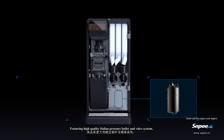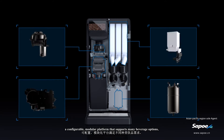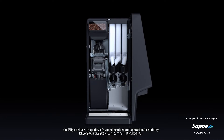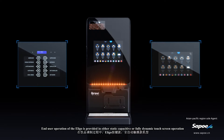Featuring a high-quality Italian pressure boiler and valve system, Swiss variable brewer and grinder, and a configurable modular platform that supports many beverage options, the Eligo delivers in quality of vended product and operational reliability.